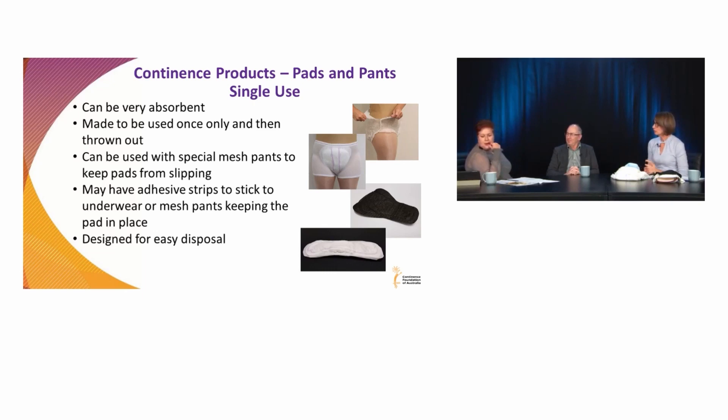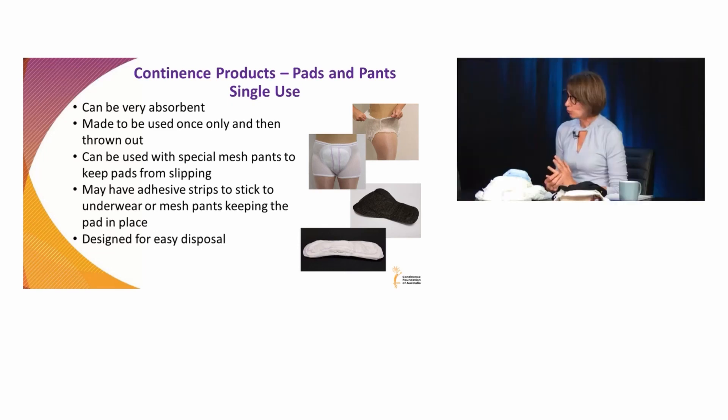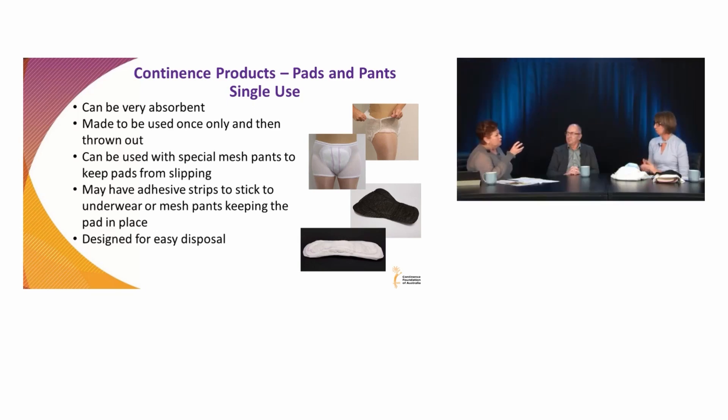A question from Erica about charcoal pads for fecal incontinence. There are some on the market — not a lot, but they do exist. I'm not quite up to date on the exact name of them. And is the purpose of the charcoal to help with odour? Yes, to help with odour.